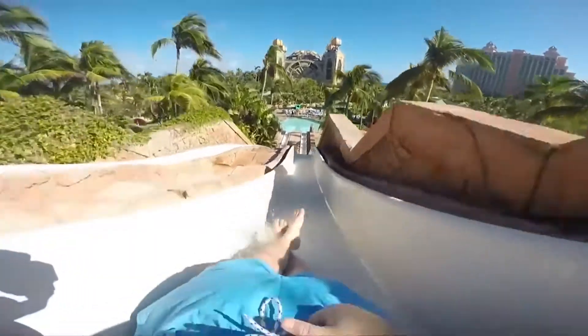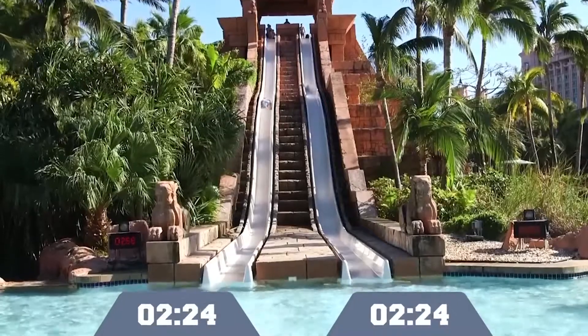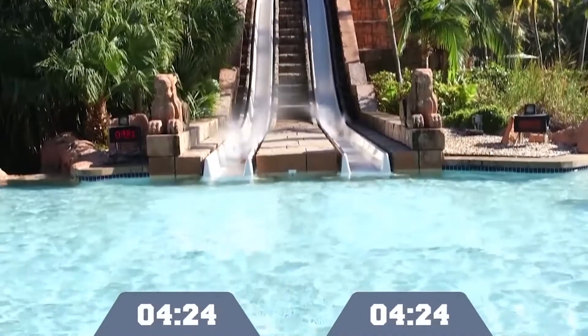To be able to zip down a water slide, it has to be angled in such a way that gravity can be used to increase your speed and make the ride enjoyable. At the same time, friction needs to be reduced as much as possible, as otherwise you'd simply get stuck to the slide and have a pretty painful butt or back.